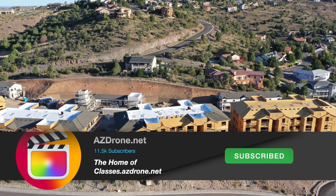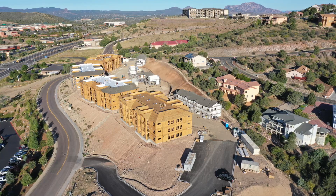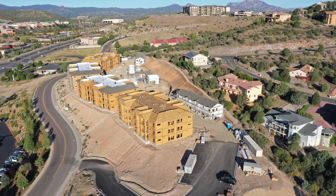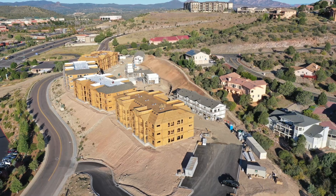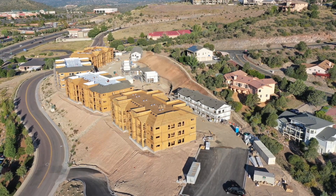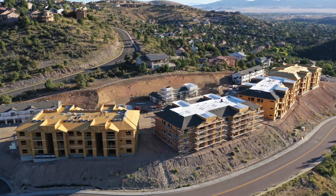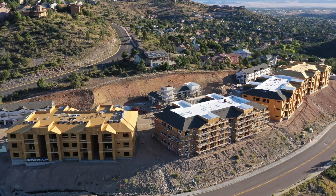In our case, we have commute time to the job site, we've got flight time invested, maybe we have to make ortho mosaics and 3D models, maybe it's progression videos or stills, maybe it's something else. I can't offer a firm quote until I've learned about all their needs, and my starting point is $175 an hour.